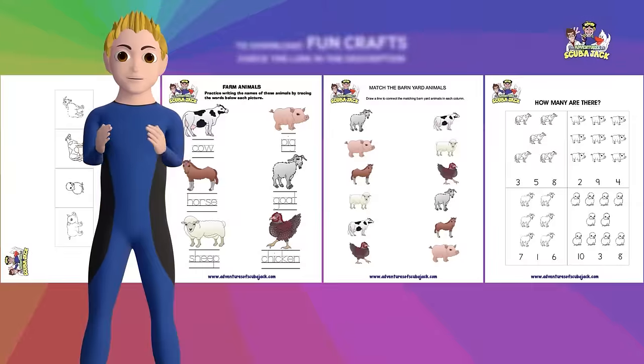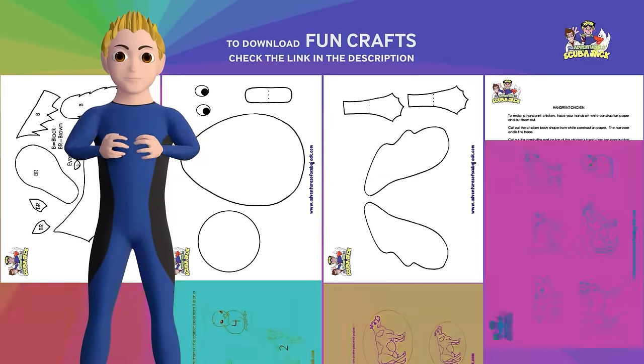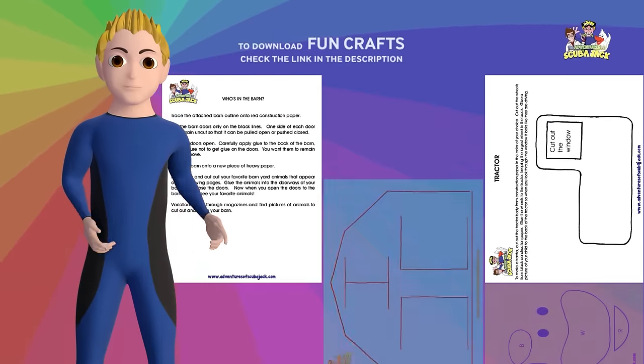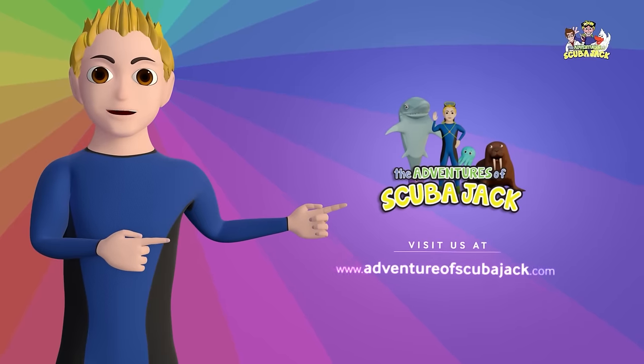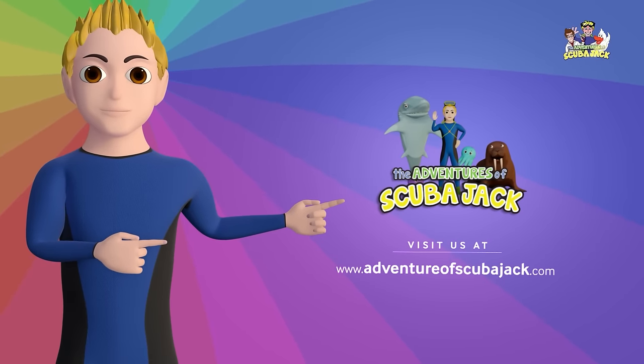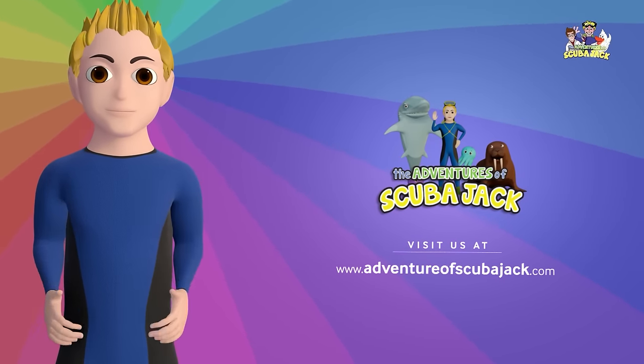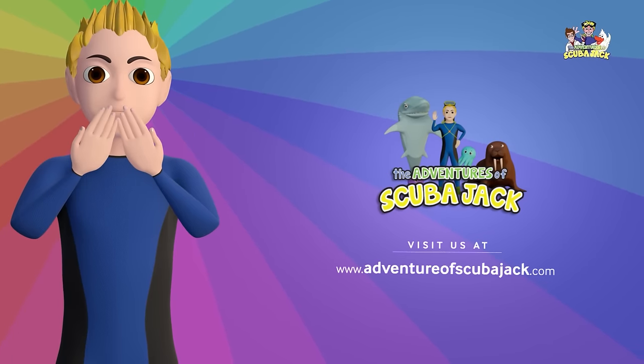Now let's do some fun farm crafts together. You can download them at home. Visit us at www.adventuresofscubajack.com for more fun learning. See you next time, friends!